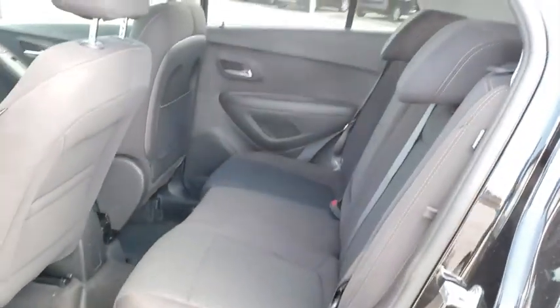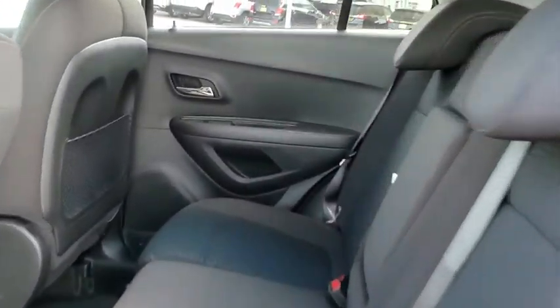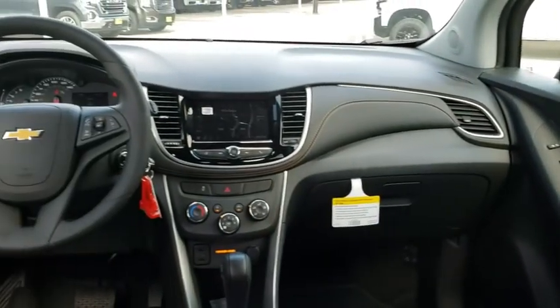AM FM stereo radio, rear defrost, front wheel drive, MP3 player, power door locks, bucket seats, security system, child safety locks.